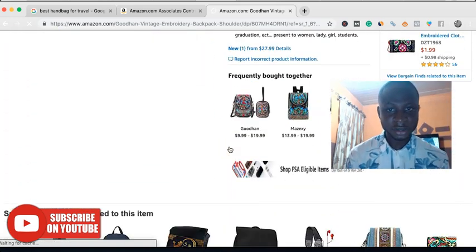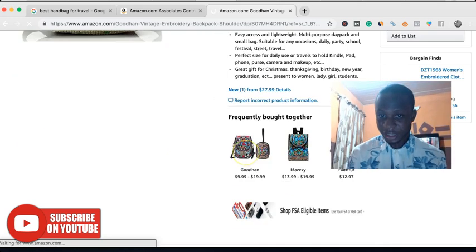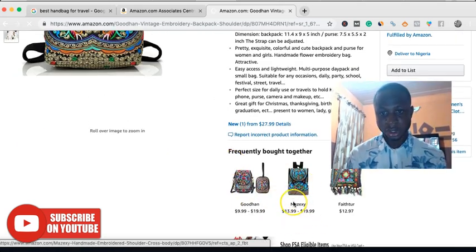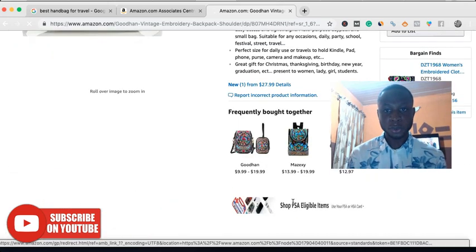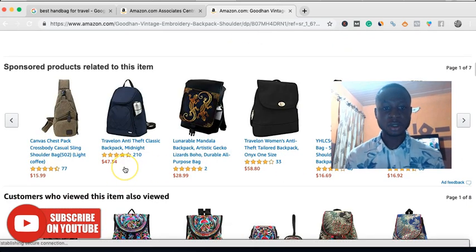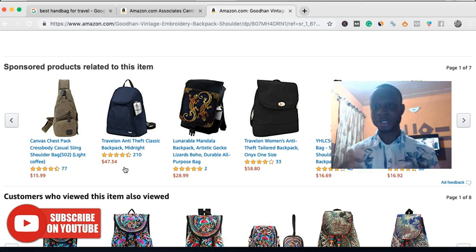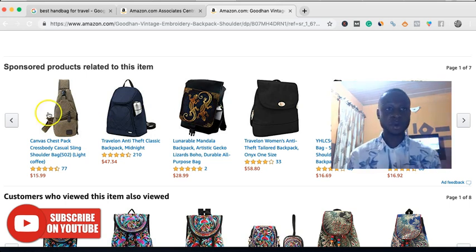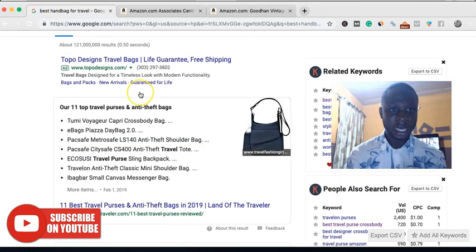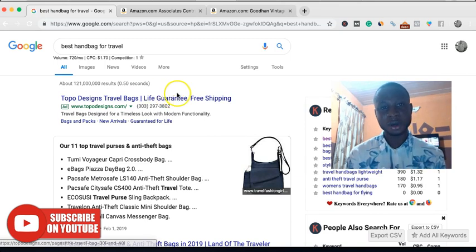See — 'frequently bought together.' Those that bought this bag didn't just buy this bag and go; they bought something else as well. More often than not, people click on that item and buy it, and you earn commission for that as well. Amazon knows how to convert customers from buying just one thing to buying more than one thing. So at the very, very minimum, if you have articles like this and you're ranking number one, you stand a chance of making at least $50 from this particular article.